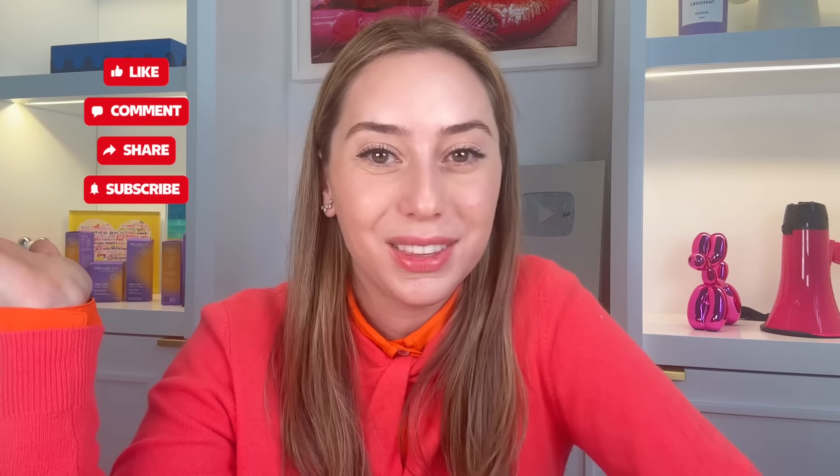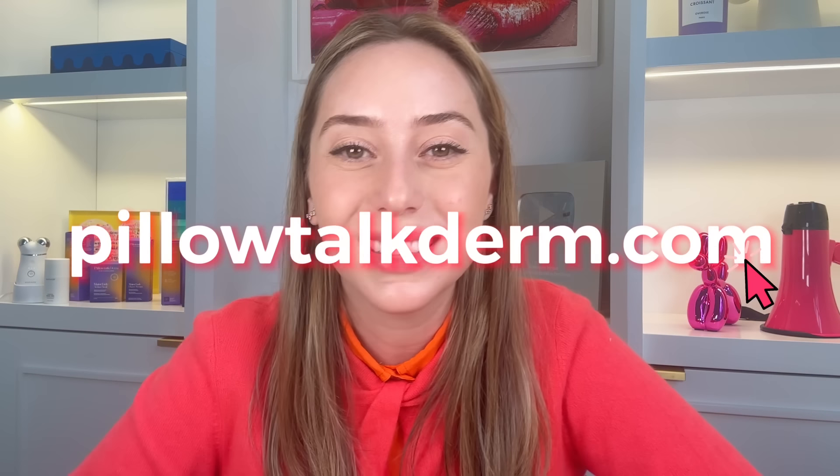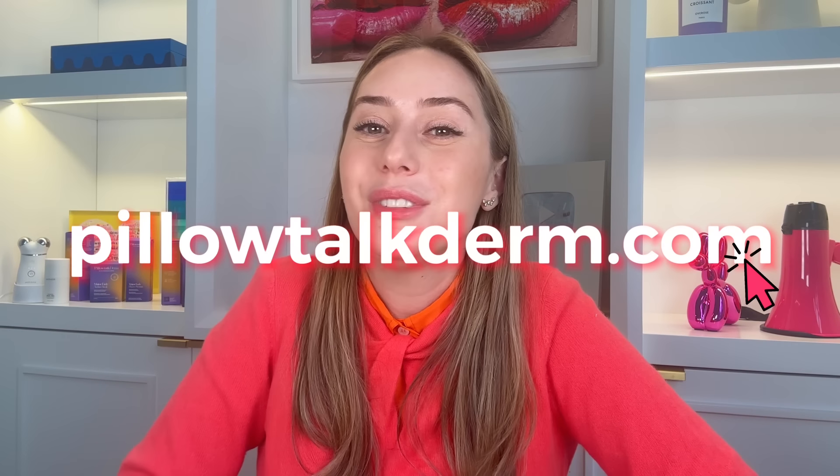But before I jump in, make sure to subscribe, follow, and like this video. And if you have not signed up yet to my newsletter, make sure to log on to PillowTalkDerm.com and sign up so you can be the first to know whenever there's a new product release or any sort of educational material coming your way. So without further ado, let us jump into vitamin C.